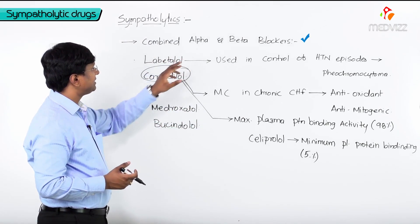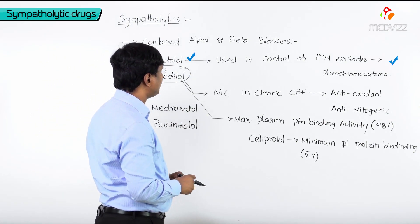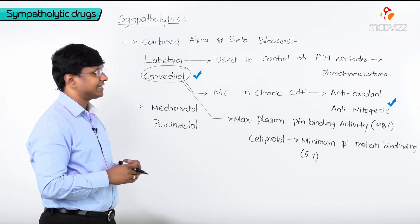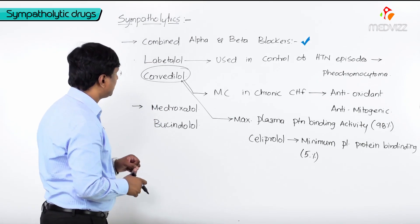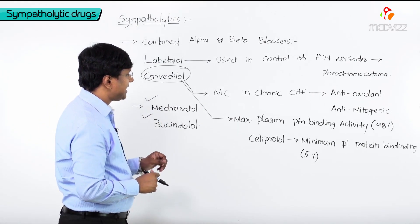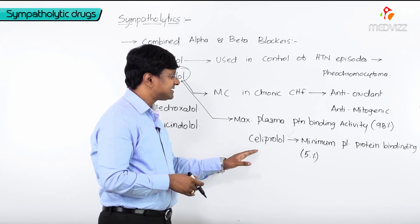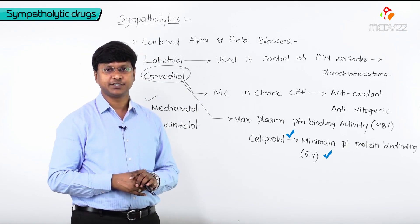To summarize: the drugs which are both alpha and beta blockers are labetalol and carvedilol. Labetalol is used in control of hypertensive episodes in pheochromocytoma. Carvedilol is most commonly used in chronic congestive heart failure due to its antioxidant and anti-mitogenic properties. Other alpha and beta blockers include medroxolol and bucindolol. Carvedilol has maximum plasma protein binding at 98%, while celiprolol has minimum plasma protein binding at around 5%.